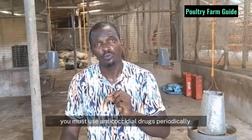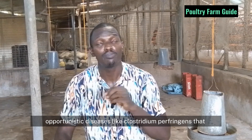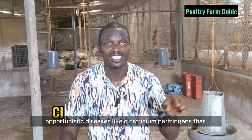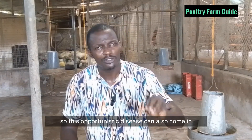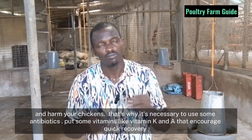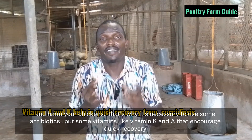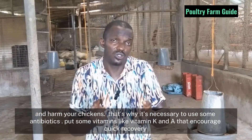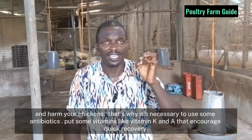That's why it is necessary you must use anti-coccidial drugs periodically to raise your broiler chickens. One other thing is using antibiotics, because of some opportunistic diseases like Clostridium perfringens, which normally causes necrotic enteritis in the intestine. These opportunistic diseases can come in and harm your chickens. That's why it is necessary to also use some antibiotics and vitamins like vitamin K and vitamin A that encourage recovery. So if you are picking anti-coccidial drugs, look for those that also have vitamin K, vitamin A, and vitamin D.